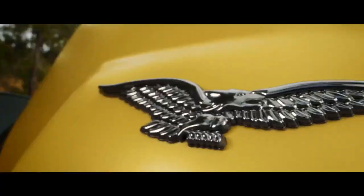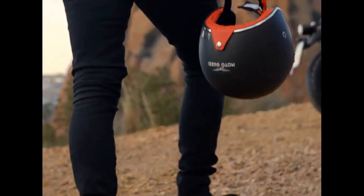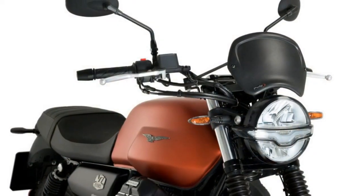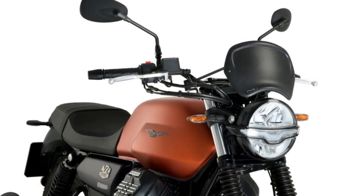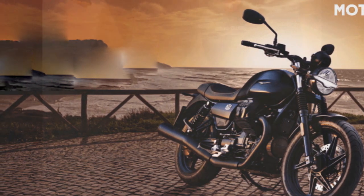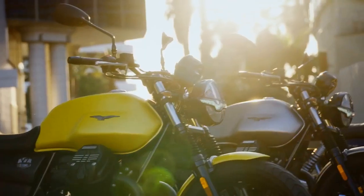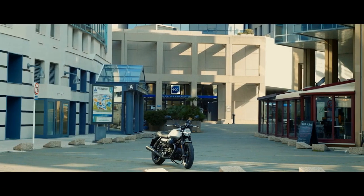The Moto Guzzi V7 Stone is a testament to the enduring appeal of classic motorcycles. It successfully blends heritage with modernity, offering a unique riding experience that caters to both seasoned enthusiasts and newcomers to the world of motorcycling. While it may not be the fastest or most technologically advanced bike in its class, it compensates with character, charm, and an undeniable cool factor that few motorcycles can match. Let's take a closer look at the pros and cons of the Moto Guzzi V7 Stone.